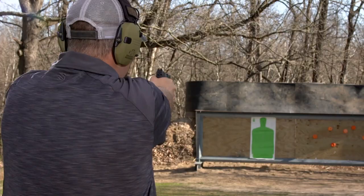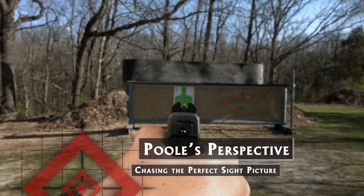Eric Poole is now going to take a Walther PPS M2 and will show us whether chasing the perfect sight picture is a must for shooting fast.